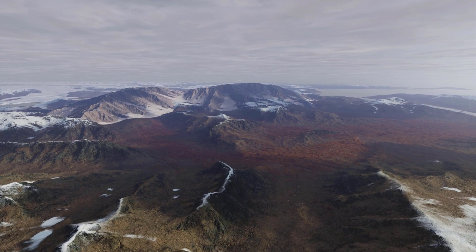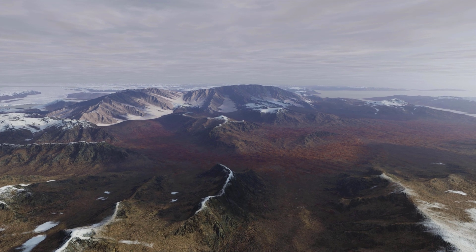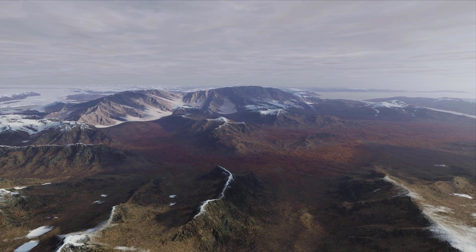Hello there, this is Emily. Welcome to another episode of Dinosaur Rise of the Predator series.